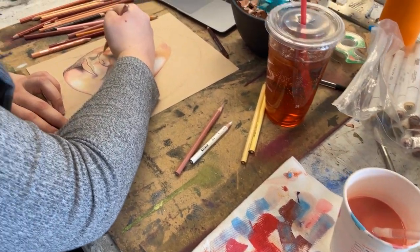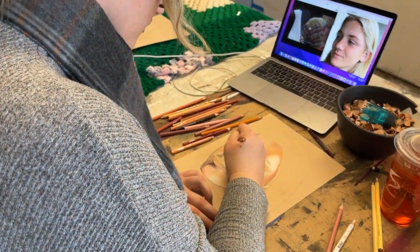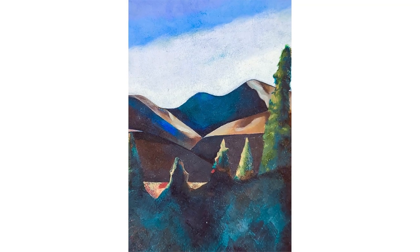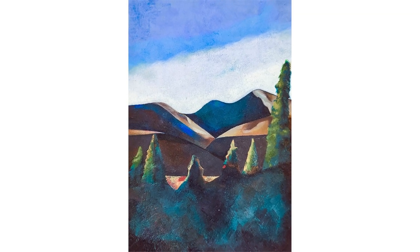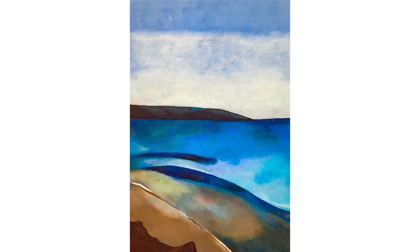Studying at UNH has impacted my work because of where UNH is located. I come from a place that's very flat and not very scenic — I'm from the Midwest. Coming here and being surrounded by the mountains and the ocean and such a beautiful campus really inspired me to get involved in working with landscapes and combining that with my already discovered love for portraiture.